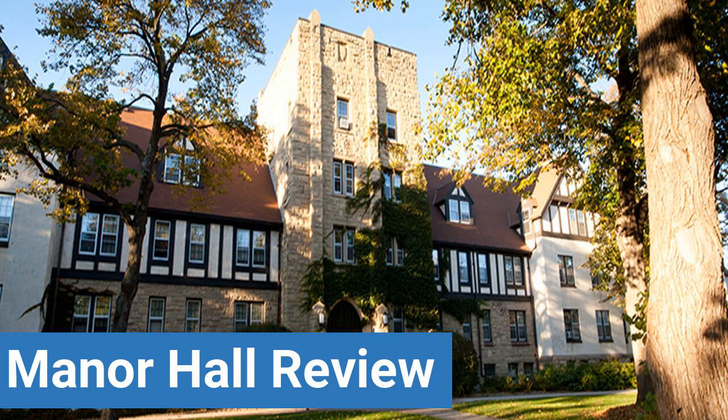Additional review categories include dorm party scene, dorm quietness, and dorm meal options. This review is brought to you by DormEssentials.com, your online destination for dorm and college living tips, advice, and essential advice.